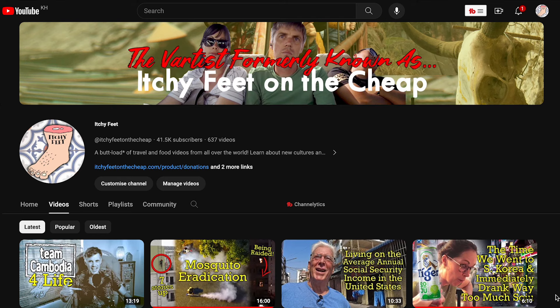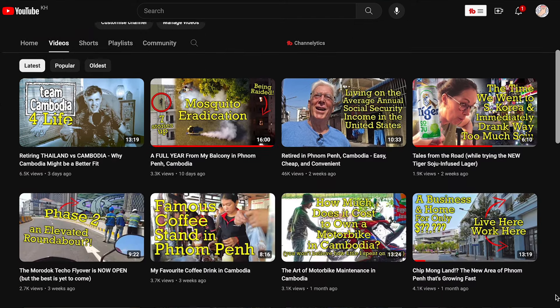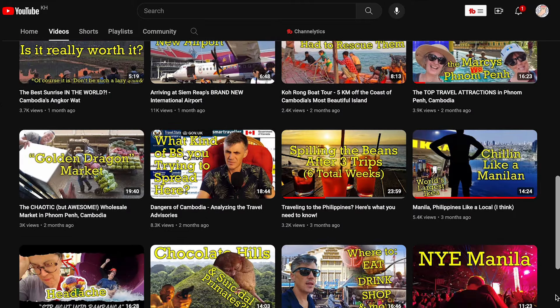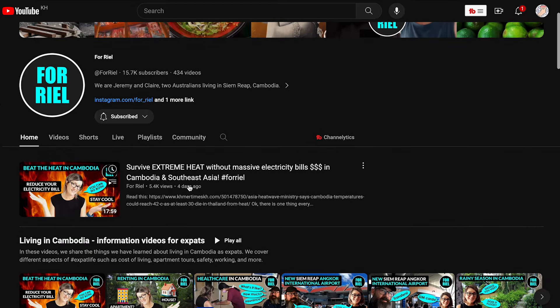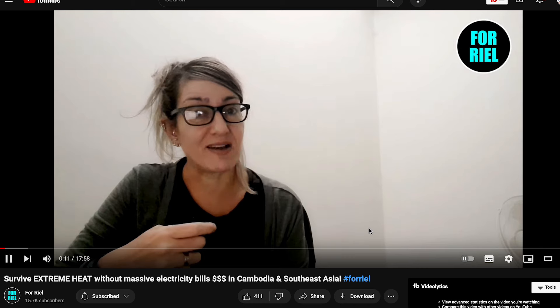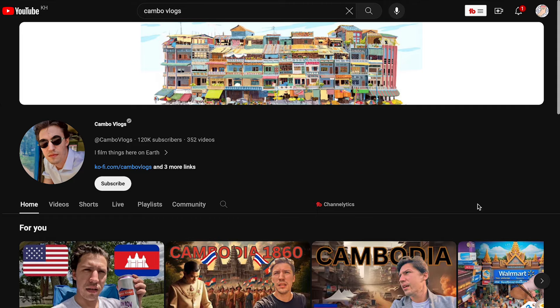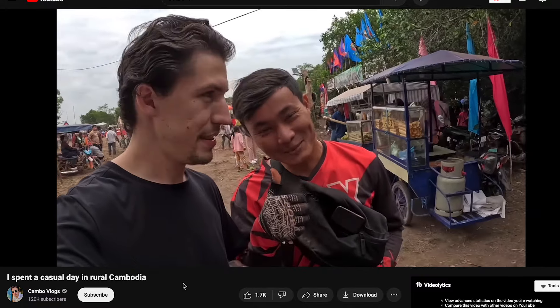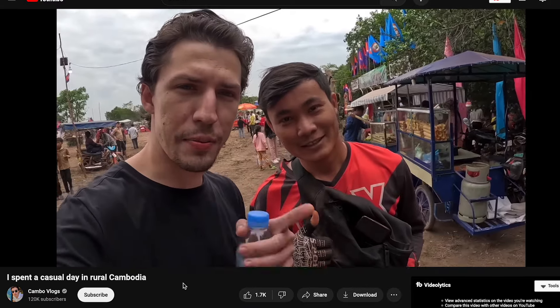Let's move over to YouTube. I watched a lot of Cambodia content when I was getting ready to move here. The best channel is called Itchy Feet — a really handsome guy runs it. He combs his hair really well, he's funny, and he's one of the smartest people in the world. He's very humble. Check out that channel first and foremost. There's also a channel called For Real — they do great weekly news videos that give you a good idea of what's going on in Cambodia, and they also do vlogs about life in Siem Reap. If you're thinking about staying in Phnom Penh, Camo Vlogs is a popular channel for a glimpse of daily life. The guy who runs it speaks Khmer and he's married to a Khmer girl, so he has an insight that most vloggers don't.